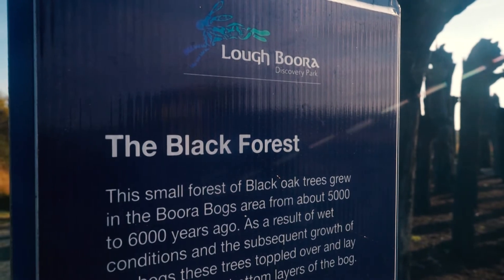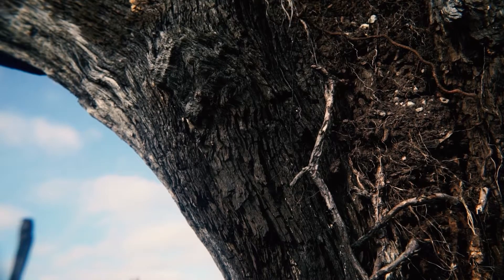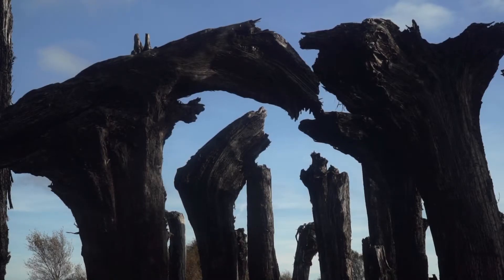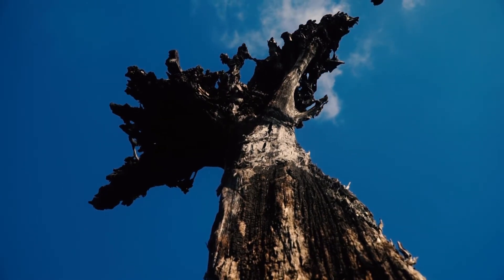They would have stood growing here in Boora probably five or six thousand years ago. What happened basically was the ground became so wet and the bog started to grow that these trees toppled over, and after time, because they're in anaerobic conditions, the bog grew over them so they just lay there preserved as you see them now, hidden away for all those thousands of years.